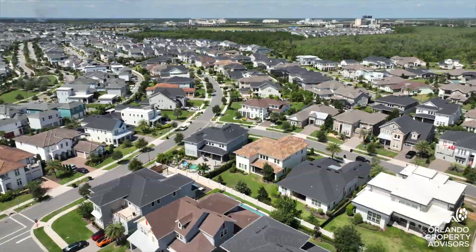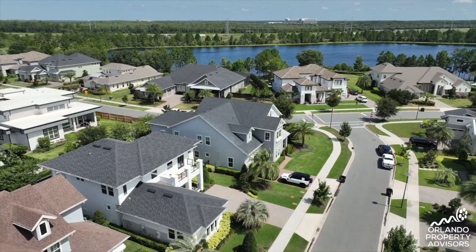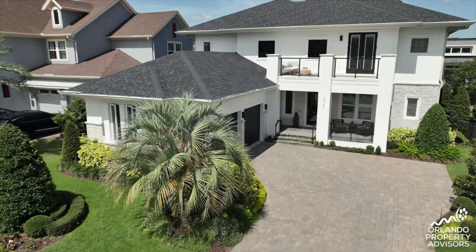Welcome to the Preserve at Laureate Park, the gated section built by Taylor Morrison Homes, and this beautiful resale home on Faraday Lane is yours to discover in today's video. This is the Easton floor plan, one of only two built in the neighborhood.